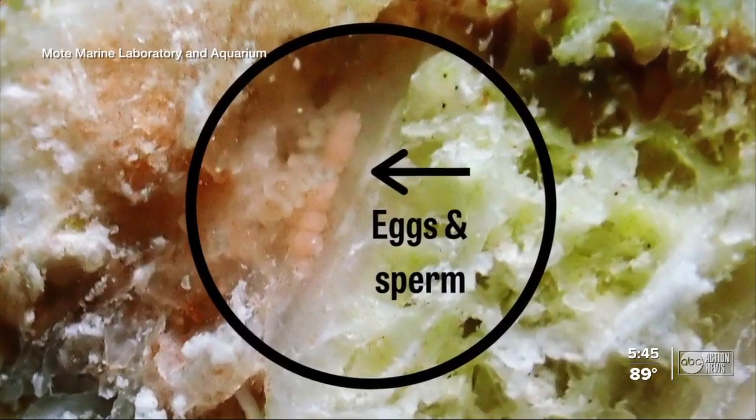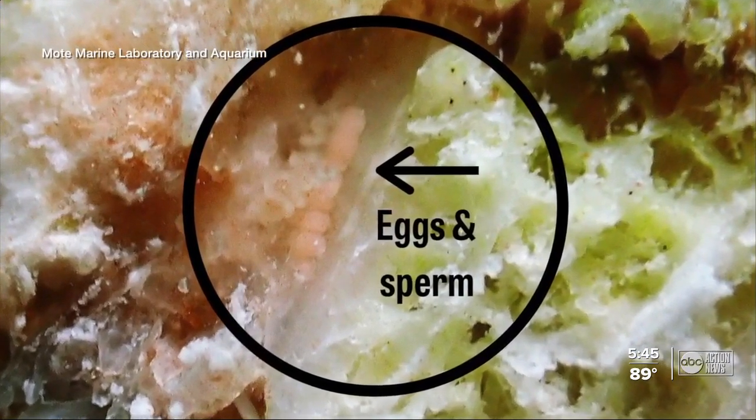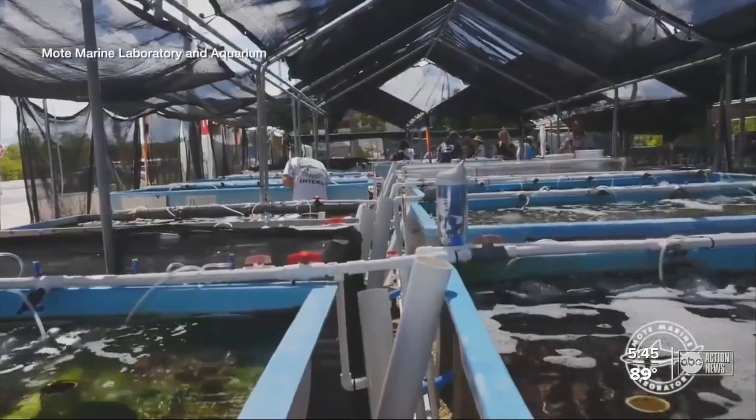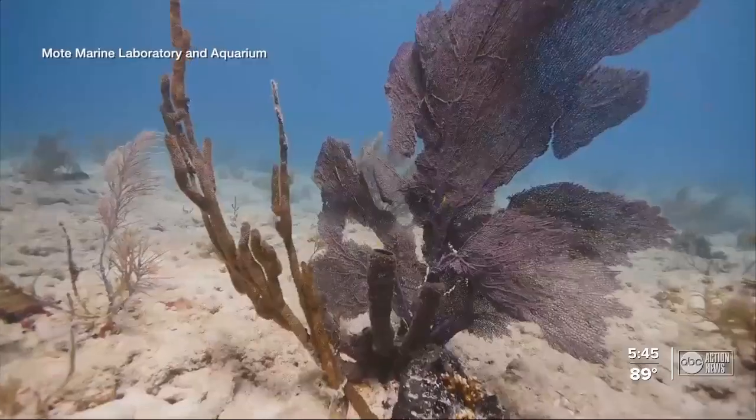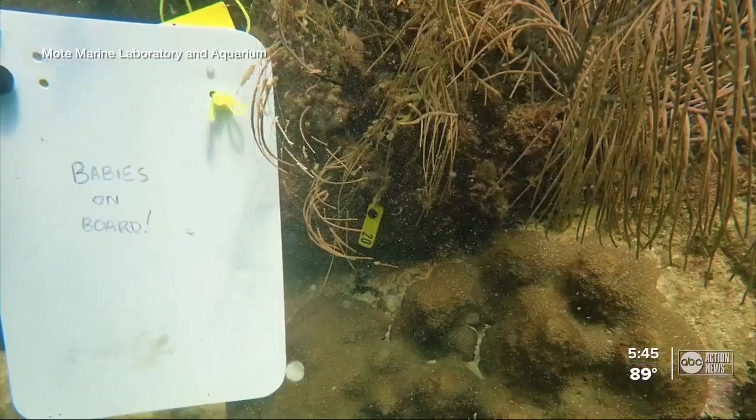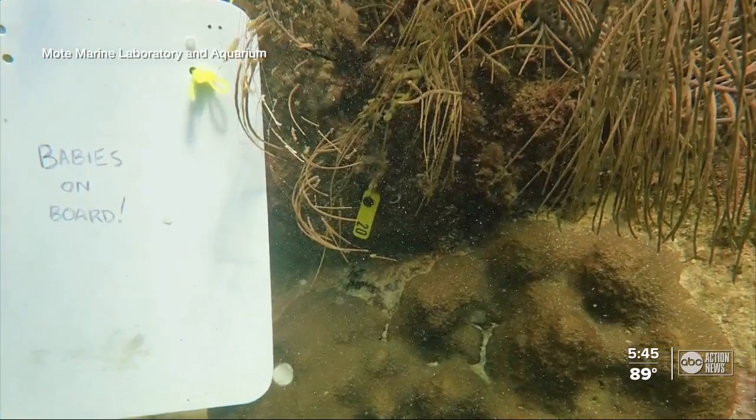Mote says this is a critical milestone for the entire reproduction and growth of coral reefs, which plays a major part in the overall health of our ecosystem and to help bring back our coral reefs from the brink of extinction.